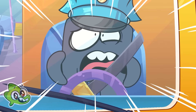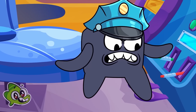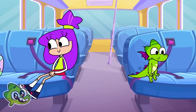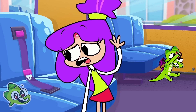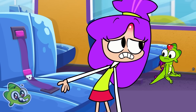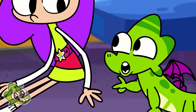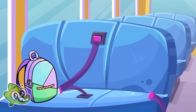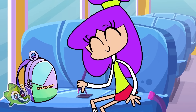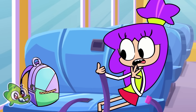Stop! We wear our seat belt to be safe. And what does the belt on your skirt save you from? From overeating sweets. My seat belt is broken.